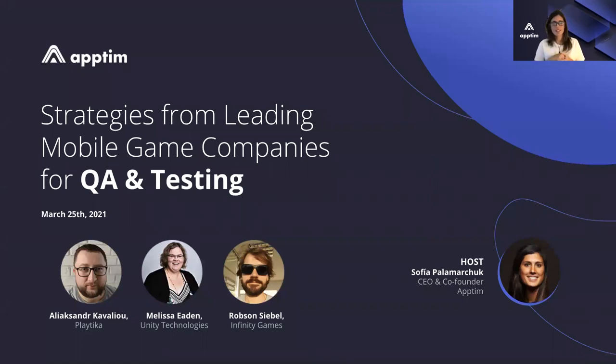Thank you, Kaylee, for the introduction and welcome everyone who's joining this webinar. I'm the CEO and co-founder of Aptim. For those who haven't heard about Aptim before, we are a mobile performance testing platform that allows global teams to improve mobile UX by validating performance on real devices at every phase of development. I want to welcome these amazing speakers who are joining us today. We have Melissa Hayden, Quality Engineering Manager from Unity Technologies joining us today. Thanks, Melissa, for your time and for sharing your knowledge.